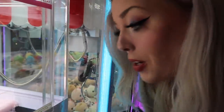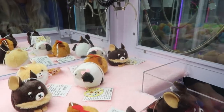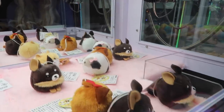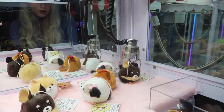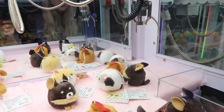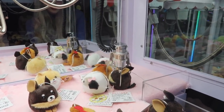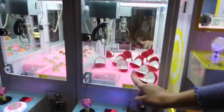This one right here, guys, looks super cute. I need it. I don't know if I can get it. I'm going to go for one in the back. I need this dog in my life. That's going to be hard. I don't know how tiny these claws are. He's getting closer, though, and he has like a really big loop on it. Come on! Nice!